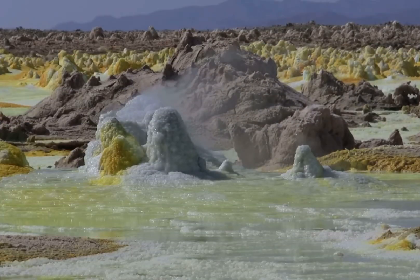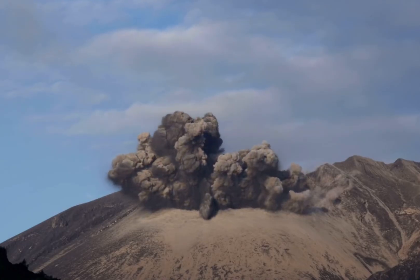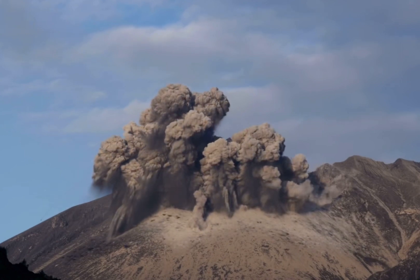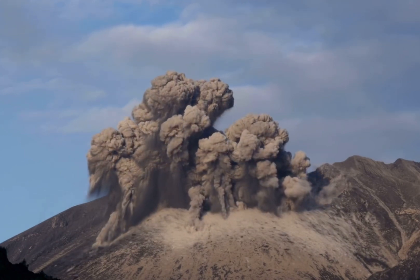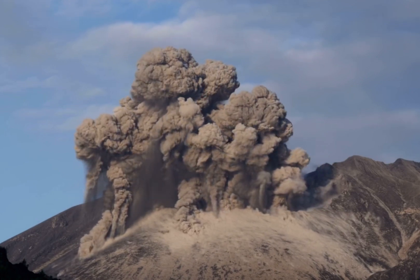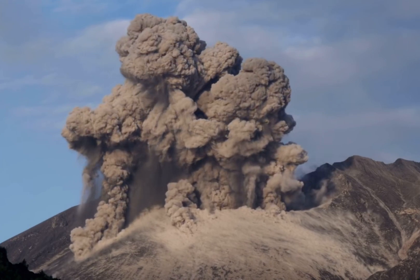Minerals and glass shards released with volcanic ash can act as charged particles or ice nuclei within the volcanic plume. These charged particles or ice crystals may help lightning develop. Volcanic lightning is an interesting subject for scientific study since it's both relatively uncommon and poorly understood, and ongoing study is furthering our comprehension of it.